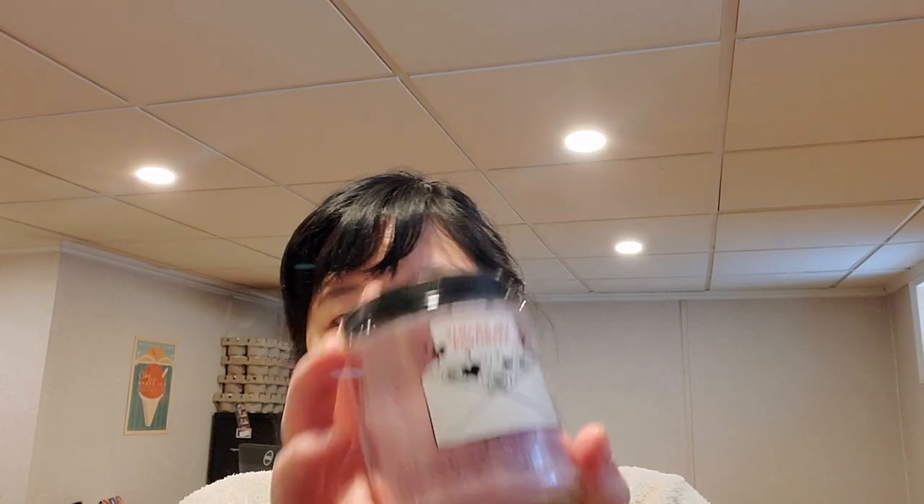I got this single wick in the Valentine's Day packaging — You're My Favorite, Bubbly Rosé, which I pick up every Valentine's Day. Very citrus, fruity, vibrant, effervescent — pink sparkling rosé, sweet blood orange, splash of cranberry juice. You get the blood orange and the cranberry juice. Everybody's smelled it.